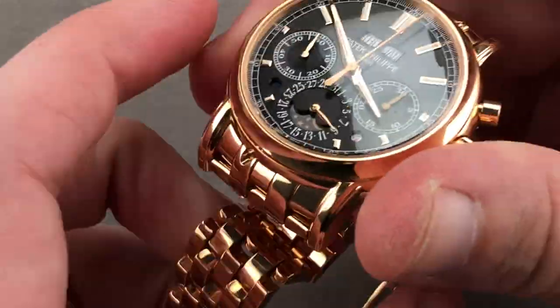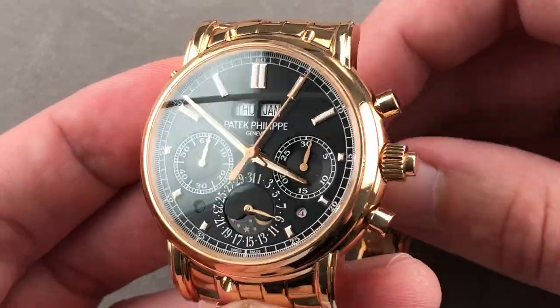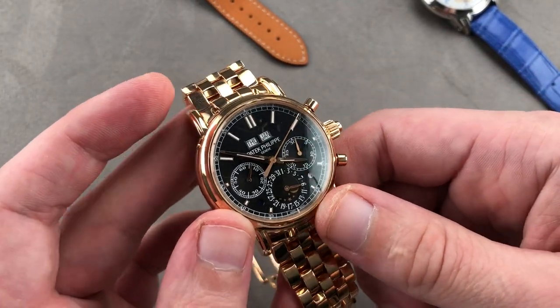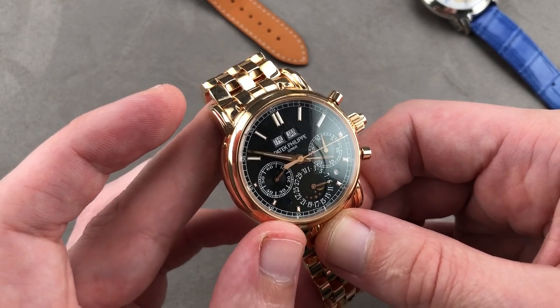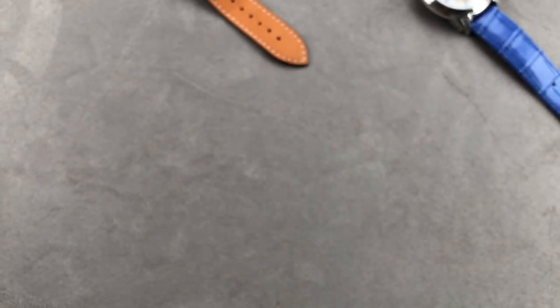Everything perhaps but discretion — a full red gold Patek complication on a matching bracelet is never going to be anonymous. But hey, this is the ultimate power watch from Miami Beach, the Sunset Strip, the Italian or the French Riviera — or for that matter, the deck of your yacht at the Monaco Grand Prix. Let's do a loom shot real quick because this one's lumed. A Patek Philippe grand complication that's fully lumed and visible at night — who knew?